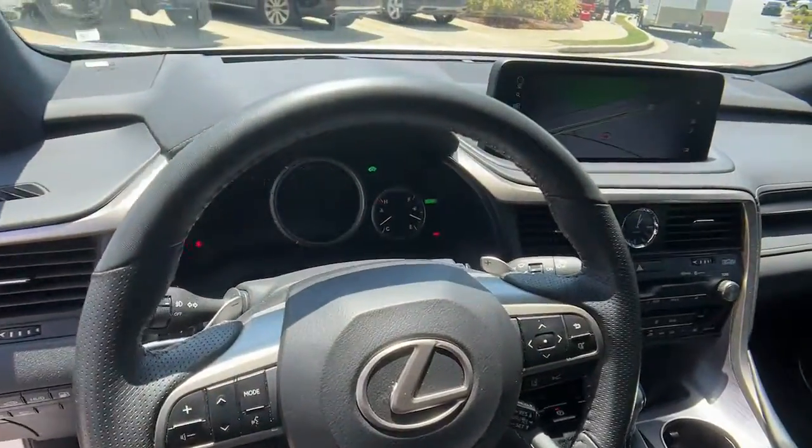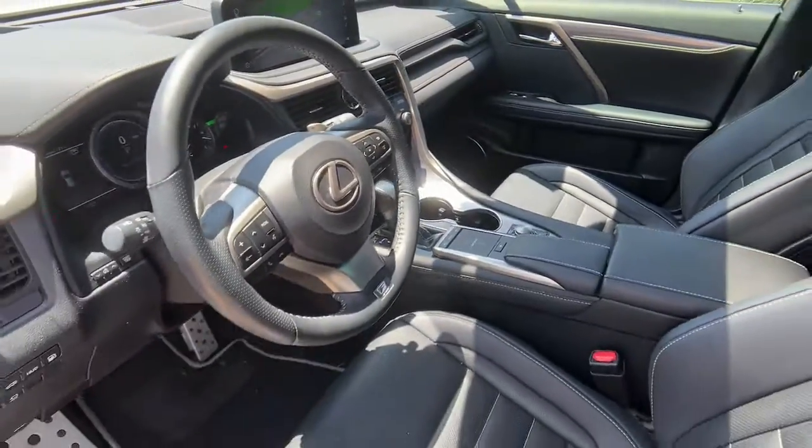Savor the journey in this silky smooth riding Lexus RX. Come in for a fun and easy test drive.